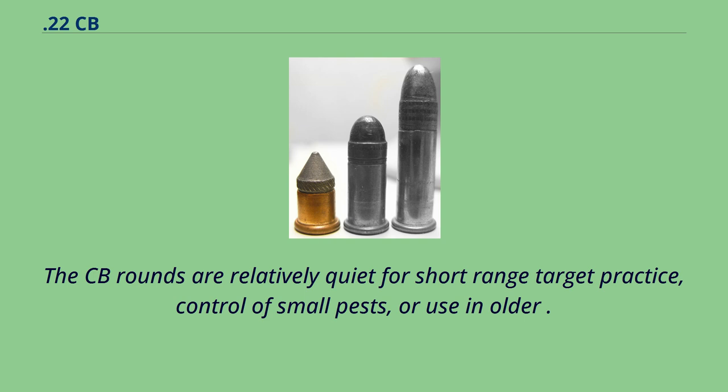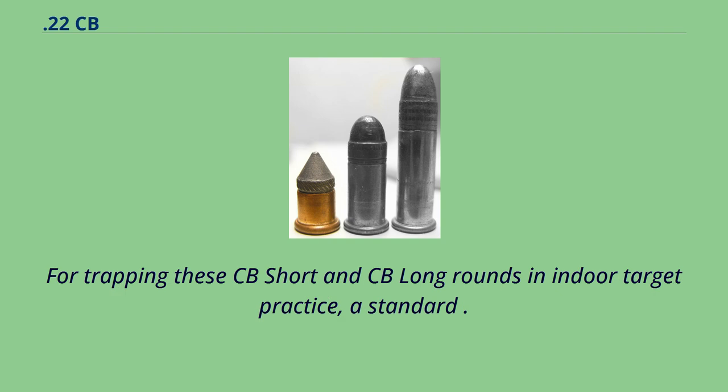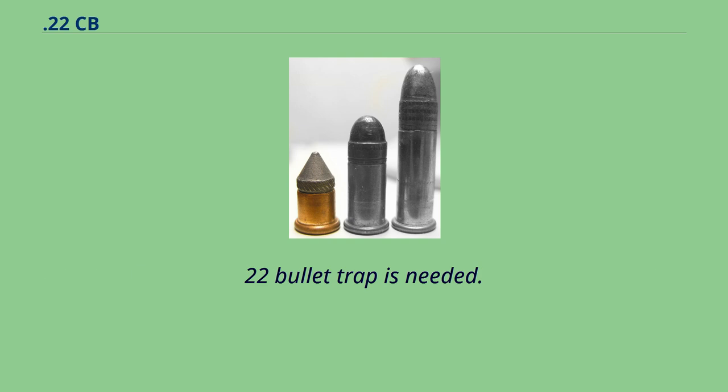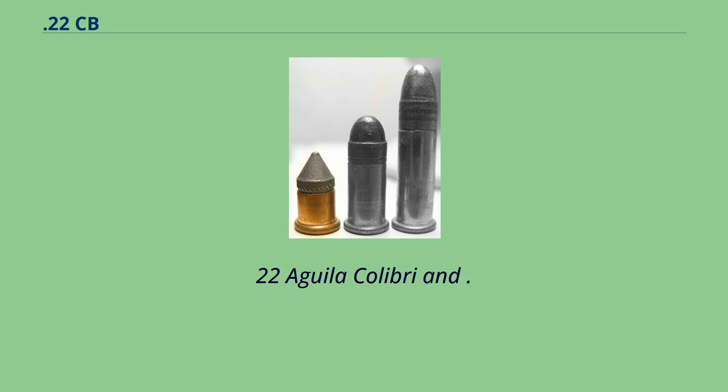The CB rounds are relatively quiet and suited for short-range target practice, control of small pests, or use in older 22 guns that might not be safe with modern high-pressure rounds. For trapping CB Short and CB Long rounds in indoor target practice, a standard 22 bullet trap is needed.